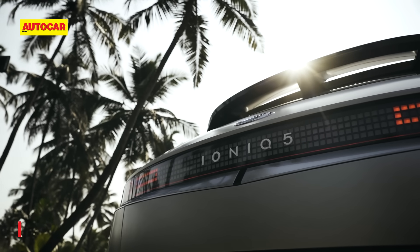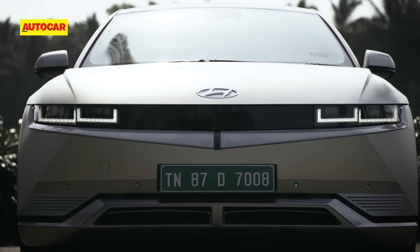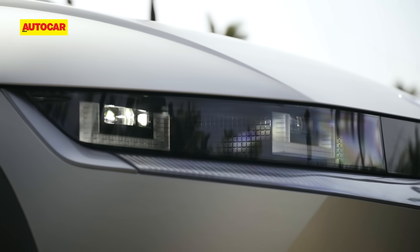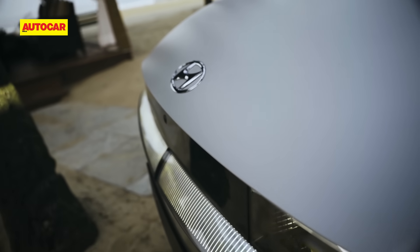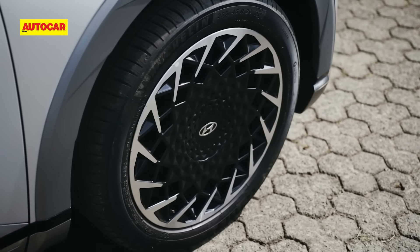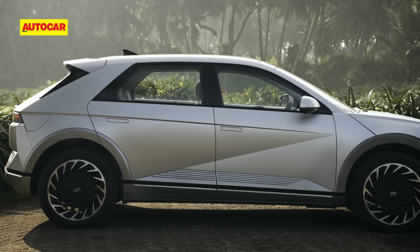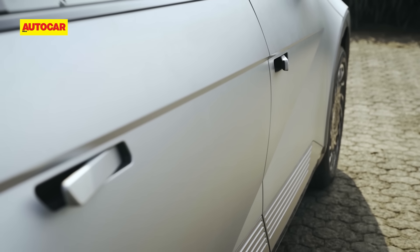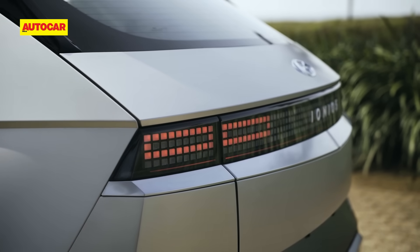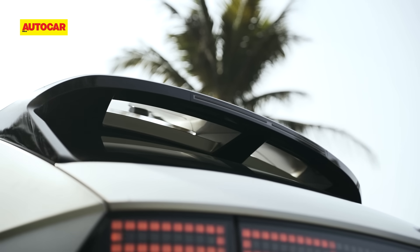The IONIQ 5 is big on show value too. It's all sharp lines and crisp creases, and lighting has been used to brilliant effect. The LED headlamps with their pixel signature are sleek, but the real cool touch is the accent lighting below that seemingly glows from the bodywork when lit. Hyundai's parametric theme is carried on to the intricate-looking 20-inch wheels, while Z-shaped character lines and flush-fitting door handles are other slick details at the sides. The unique pixel LED tail lamps and a roof-mounted spoiler add some sportiness.